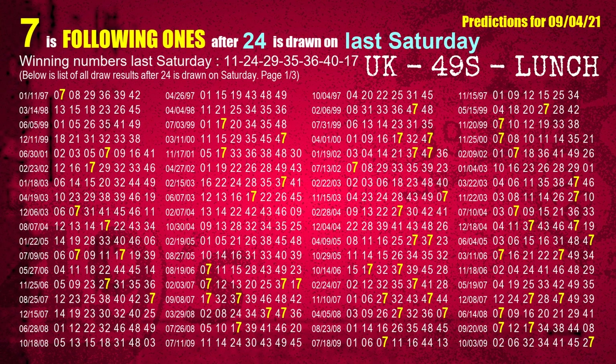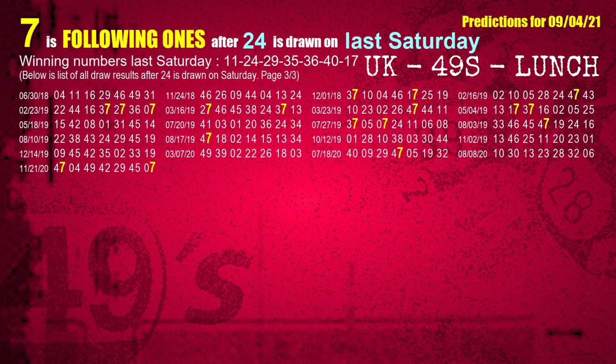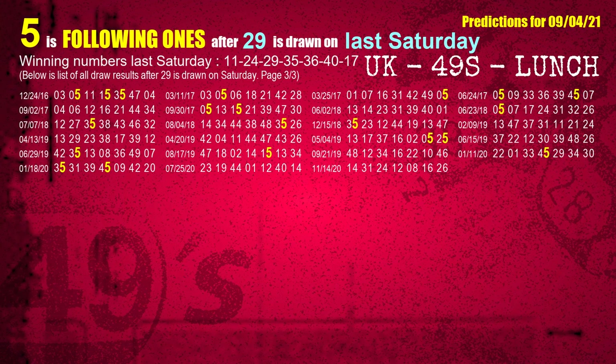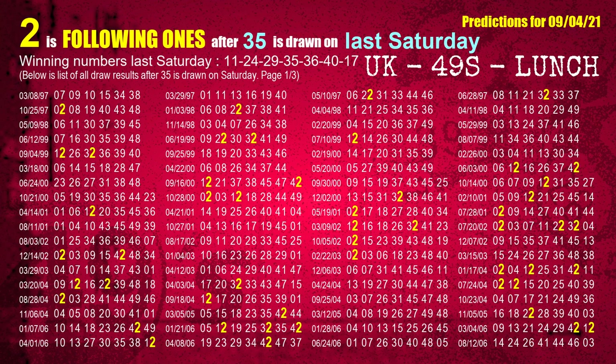The second winning number last Saturday is 24. The most frequently following units digit is 7 when 24 is the winning number on last Saturday. The third winning number last Saturday is 29. The most frequently following units digit is 5 when 29 is the winning number on last Saturday. The fourth winning number last Saturday is 35. The most frequently following units digit is 2 when 35 is the winning number on last Saturday.